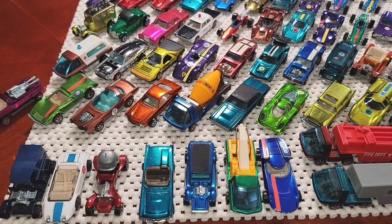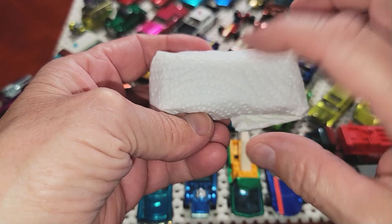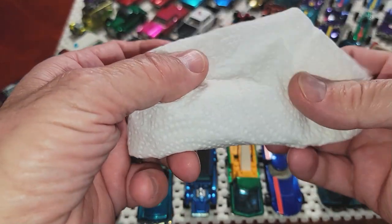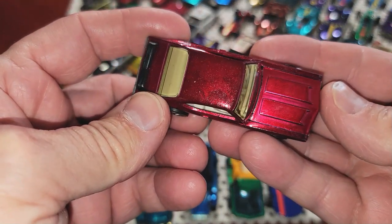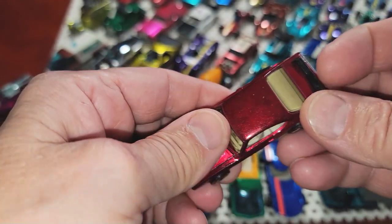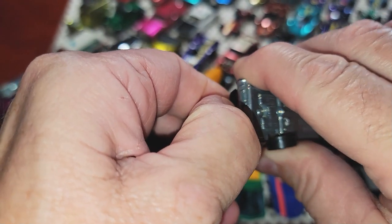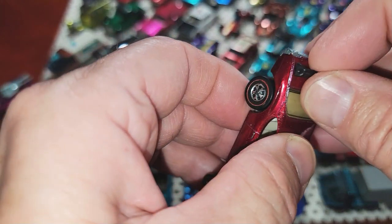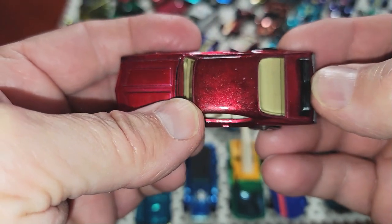All right, one last car — the pièce de résistance. The number one car in the lot, as always in any collection: the holy grail of collecting your standard store issue redlines. Here it is — Olds 442! This one in the rose color. Any collection that has an Olds 442, I've gotta have it. It's got a quite stiff spoiler — I'm not sure why this one is stiff; normally original spoilers are quite soft.